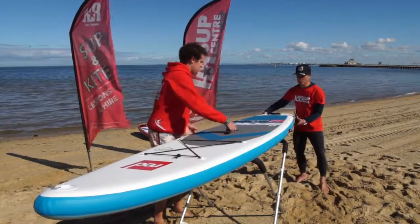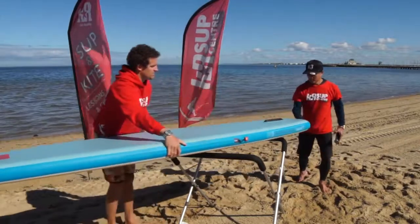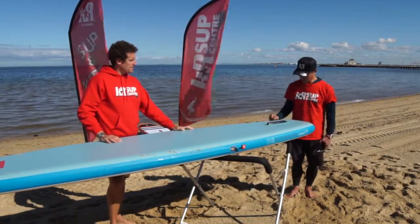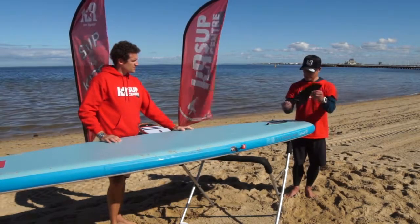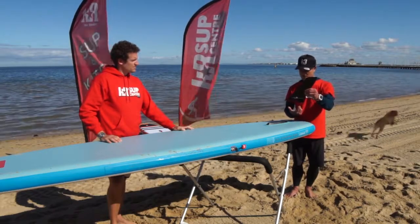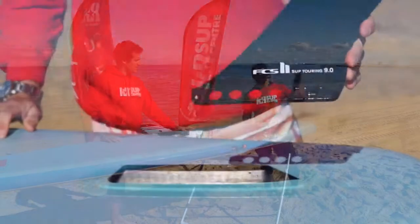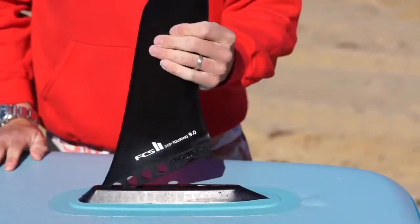The fin box here — we'll just turn the board over. They've now gone to a US box, and see the attention to detail in the way the box is actually integrated into the board — it's very, very strong. And this year they've also added the FCS Connect fin as standard, which is a pretty sweet step up compared to what you'll see in general. Totally tool-free operation — it inserts, snaps down, and it's as easy as that.